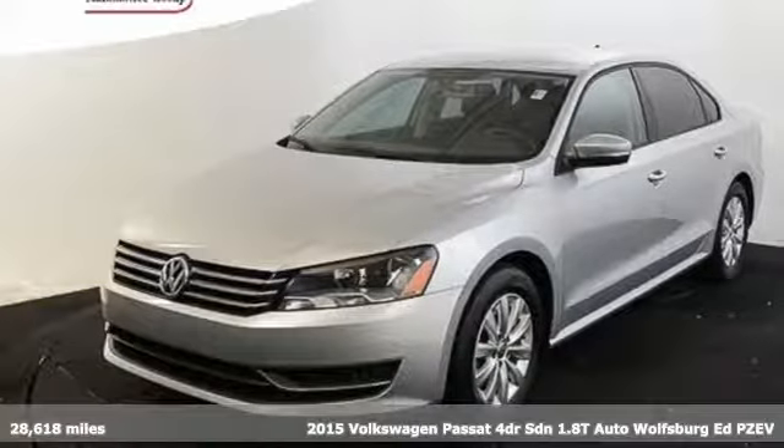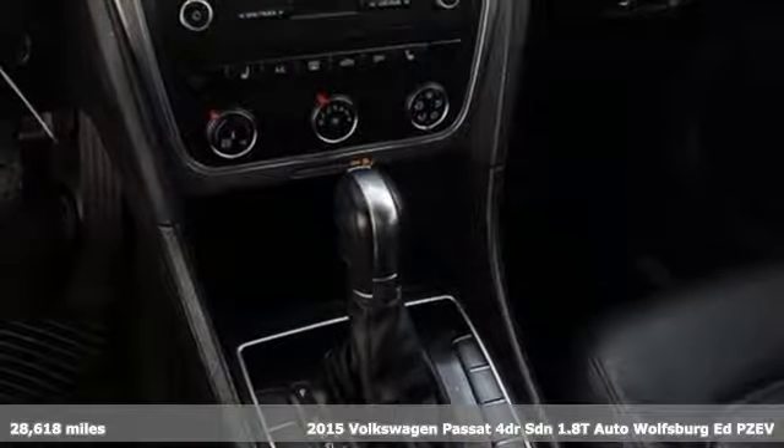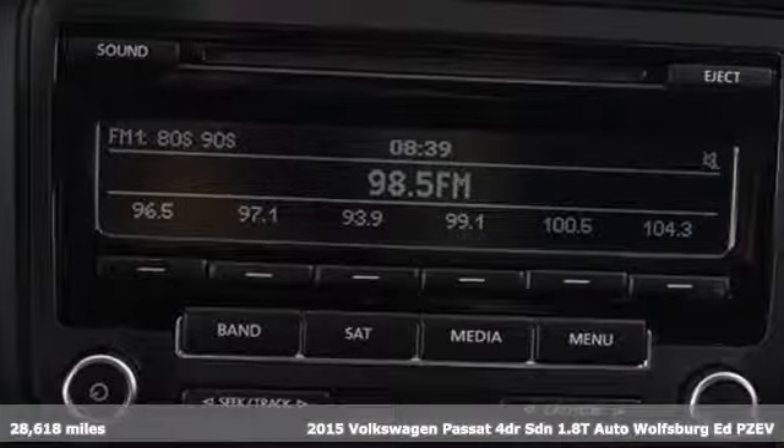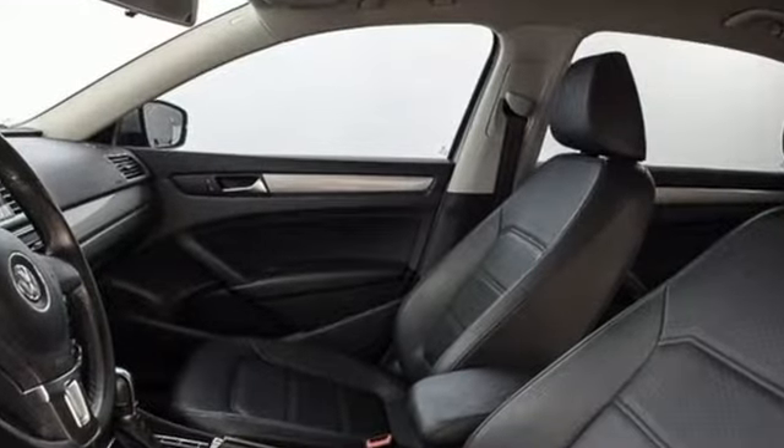Here's a 2015 Volkswagen Passat. If you're looking for a little more luxury in your mid-size, check this one out. It has a quality cabin, expansive rear legroom, and a supple ride.